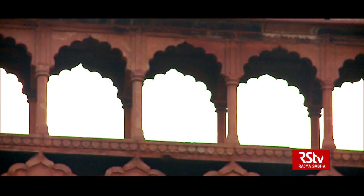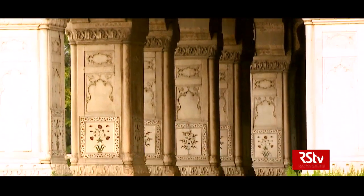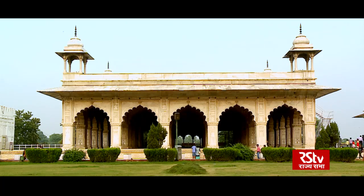Shah Jahan wanted a place where he could design a new city and a new palace of his own choice. In Shah Jahan's architecture, you've achieved a classical style — an emphasis on symmetry, on balance, and on not over ornamentation.